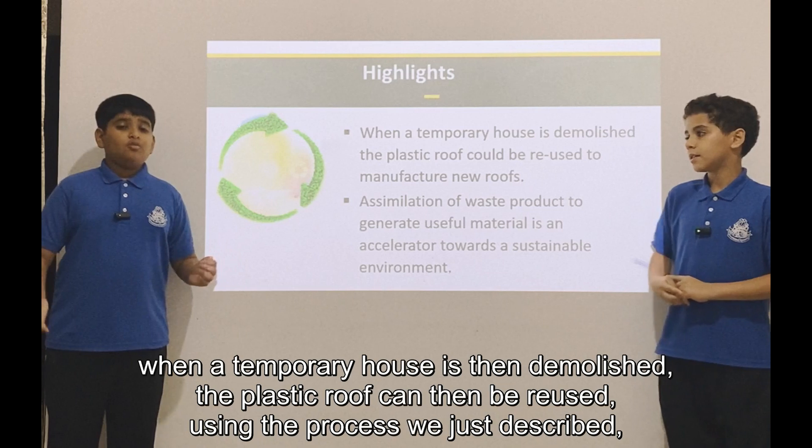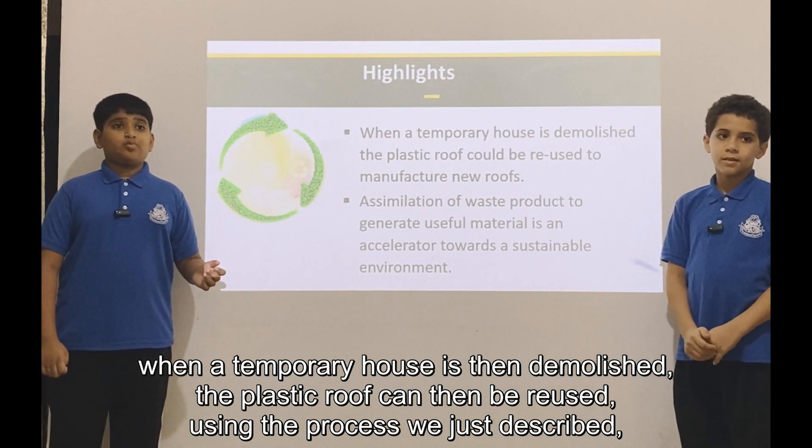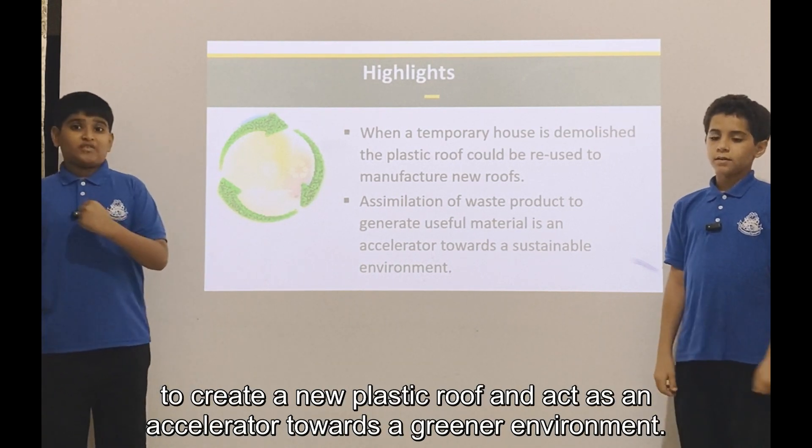In conclusion, when a temporary house is then demolished, the plastic roof can be reused using the process we just described to create a new plastic roof, and act as an accelerator towards a greener environment.